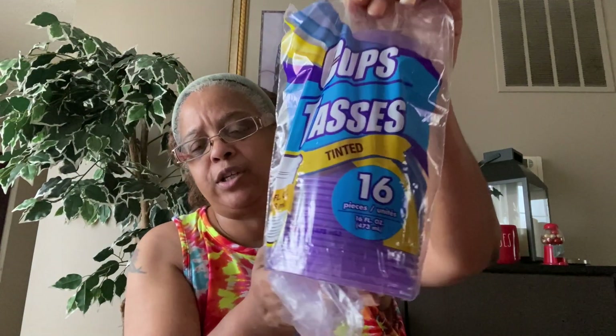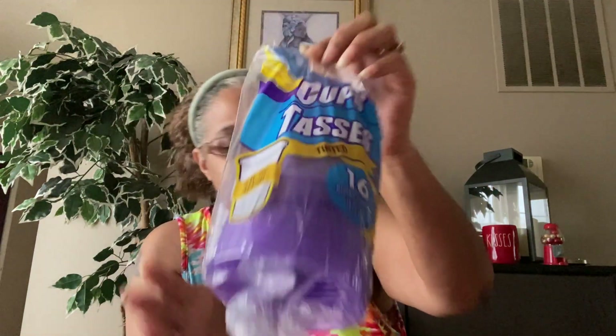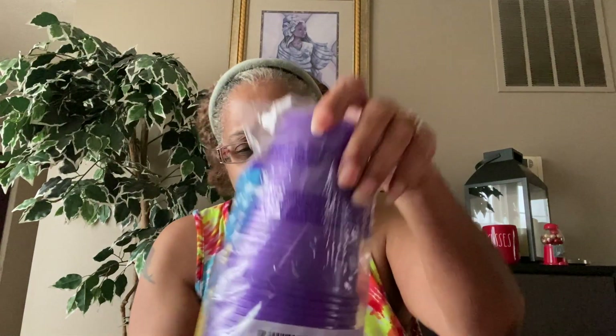I picked up hubby some more cups from Dollar Tree. These are purple — we're Ravens fans and their colors are purple. You get 16 tinted cups, 16 fluid ounces each. These are really good cups. They had them in all different colors, but I always pick up purple if they have it, so I picked up two sets.